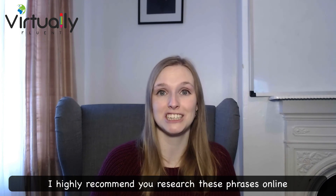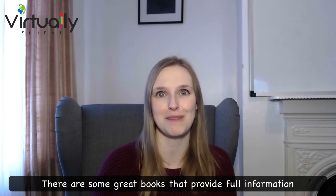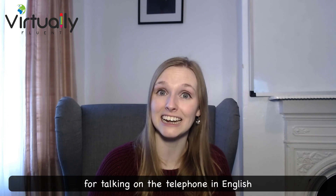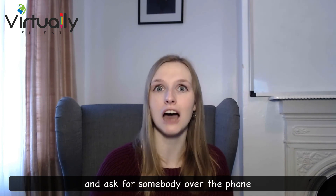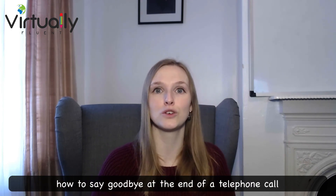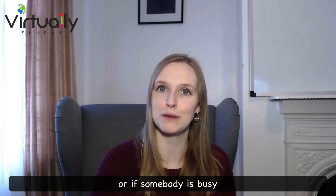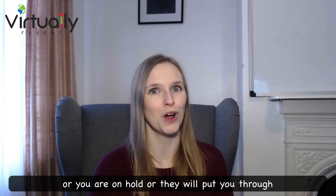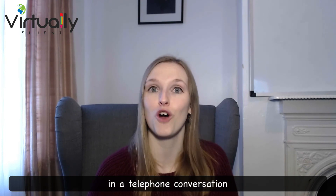I highly recommend you research these phrases online. There are some great books that provide full information and lots of keywords and phrases for talking on the telephone in English. Some key things you could learn are how to introduce yourself and ask for somebody over the phone, how to say goodbye at the end of a call, and to listen out for keywords like if the line is engaged, if somebody is busy, if you are on hold, or if they will put you through. All of these keywords will really help you feel more comfortable in a telephone conversation.